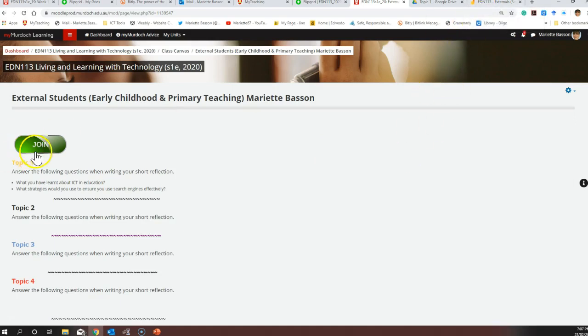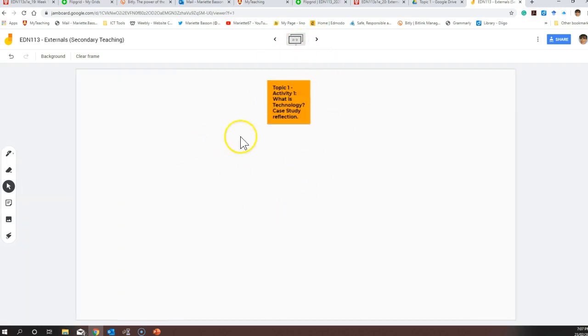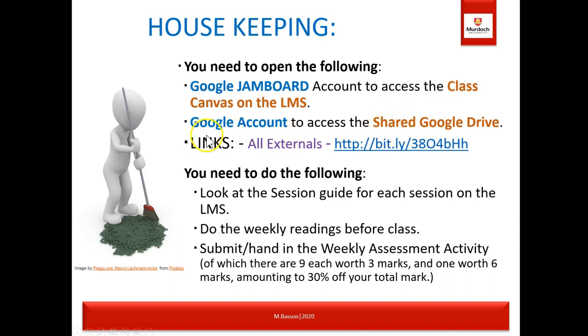For the Jamboard, you'll find a welcome screen and different pages at the top. Flipping to the page for topic one, you can put your sticky note there and answer questions or upload an image. You also need a Google account to access our shared Google Drive. The bit.ly link provided will take you directly to the shared drive, where I upload documents you might need for activities, PDF slides for presentations, and useful articles not on the book list.